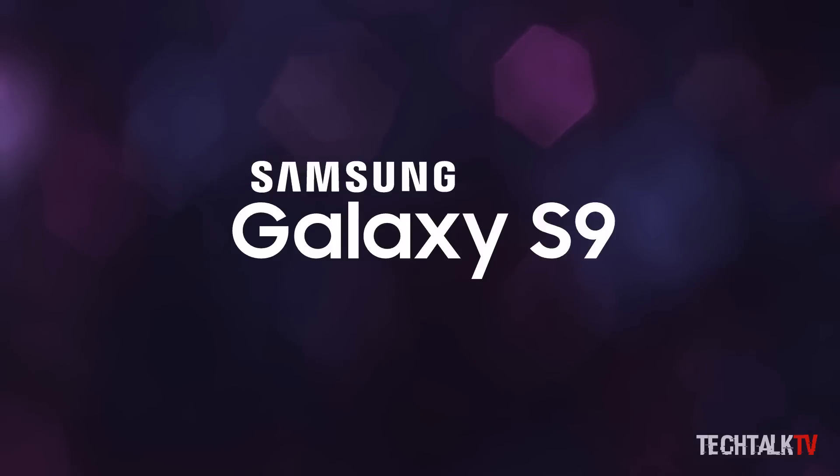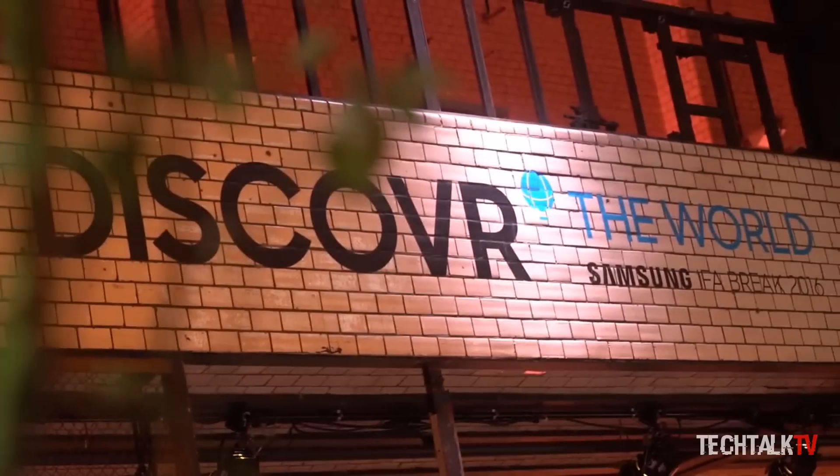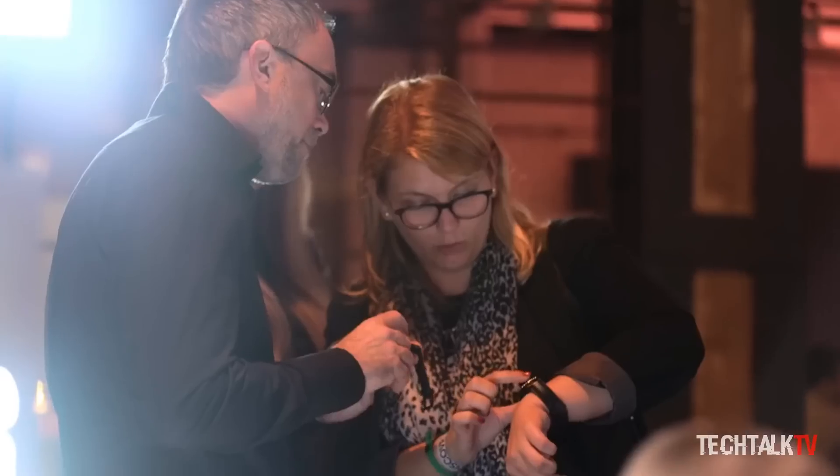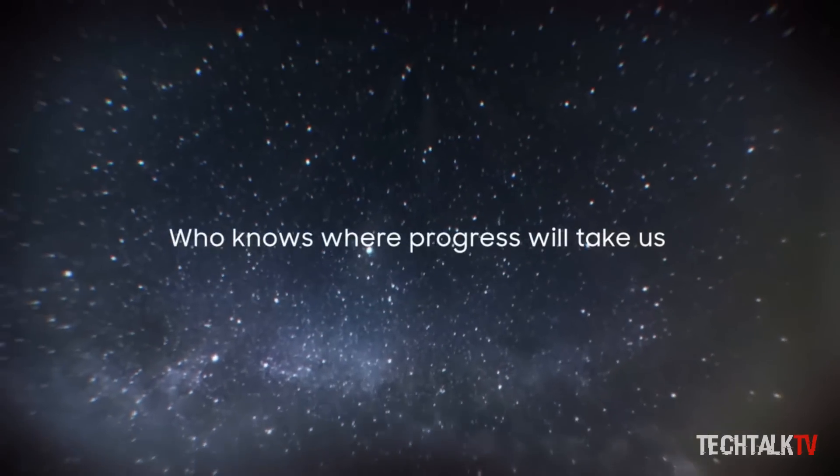Anyways, there's going to be a lot of information coming in for the Galaxy S9 before the launch and I'm going to cover each and every one of them. So subscribe if you haven't already, and I'll see you guys in the next one — peace out!